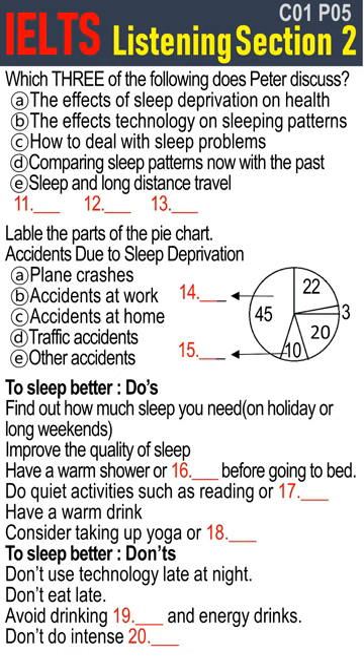By 1975, that average was down to seven hours, and today one third of us sleep less than six hours a day. This leads to a condition called chronic sleep deprivation, which basically means going for extended periods of time with less sleep than your body needs. Chronic sleep deprivation can cause a variety of physical and psychological problems. At its most basic level, loss of sleep can make us more irritable and less efficient, and can affect long-term memory and concentration, which can result in more accidents. Sleep deprivation is the main reason for 3% of plane crashes, 10% of domestic accidents, 20% of accidents at work, and 45% of all traffic accidents.